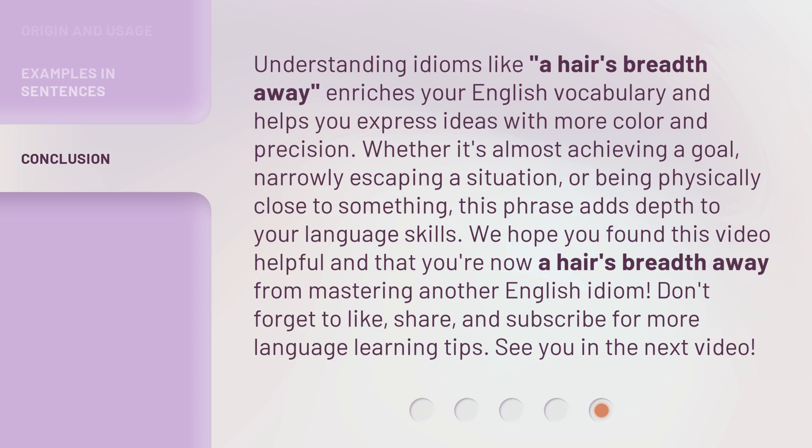Don't forget to like, share, and subscribe for more language learning tips. See you in the next video.